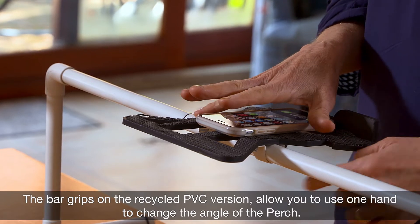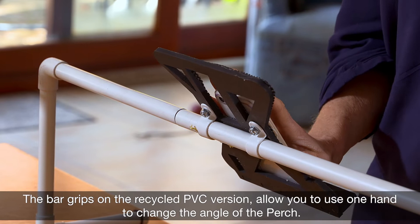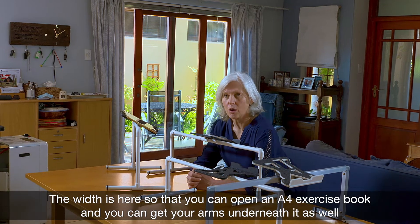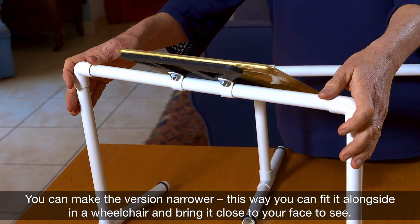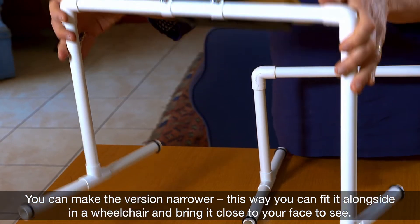The bar grips on the recycled PVC version allow you to use one hand to change the angle of the perch. The width is here so that you can open an A4 exercise book and get your arms underneath it while you use the magnifier to write. You can make the version narrower — this way you can fit it alongside a wheelchair and bring it closer to your face to see.